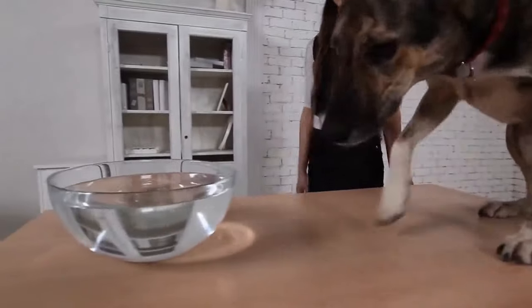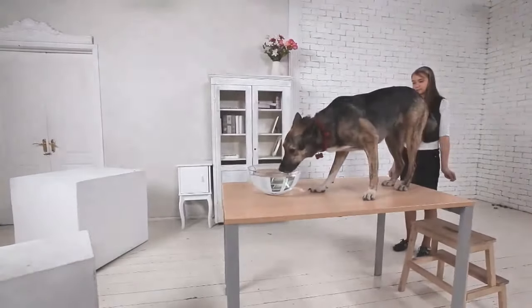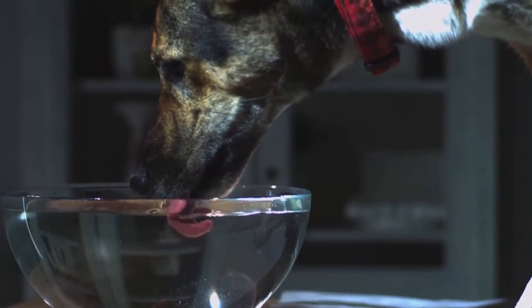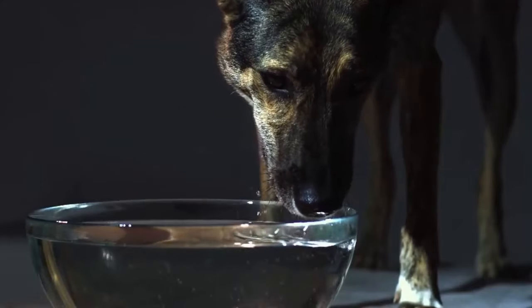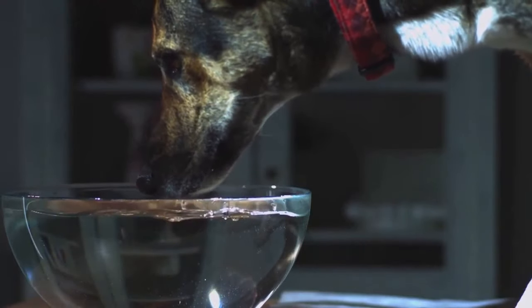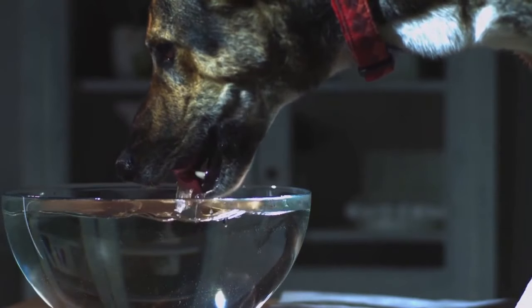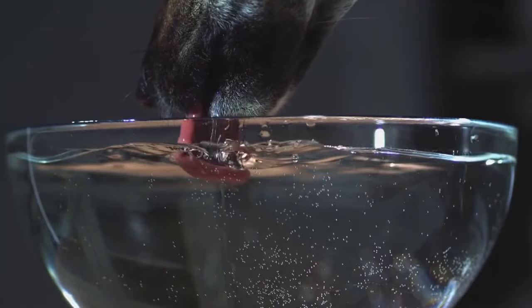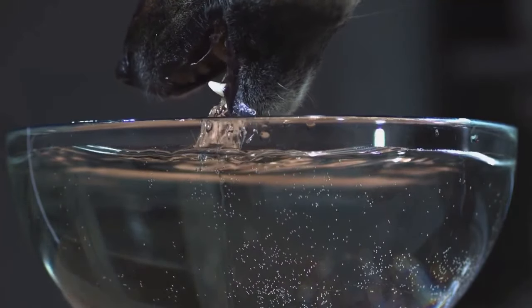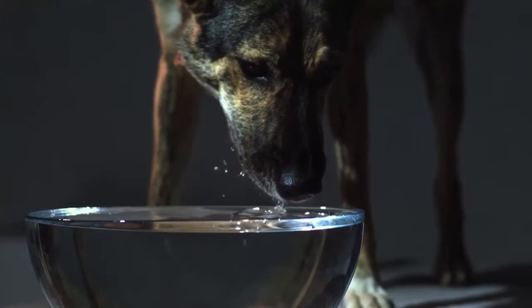Go ahead. Drink. The dog's incredibly long tongue bends backwards and scoops water like a spoon. Who would have thought that?